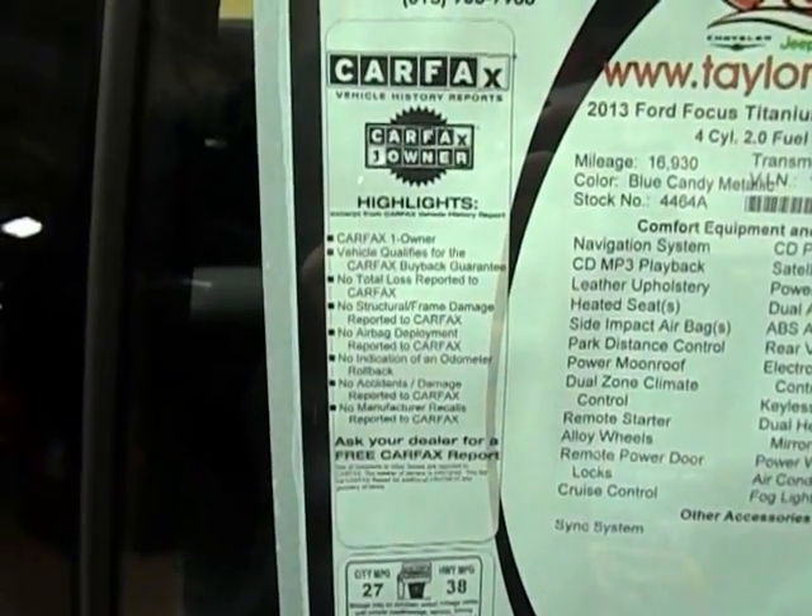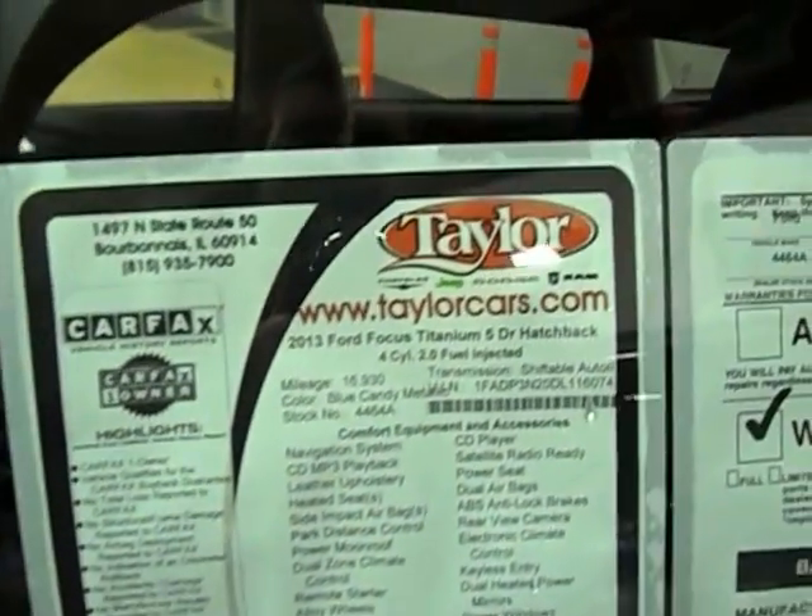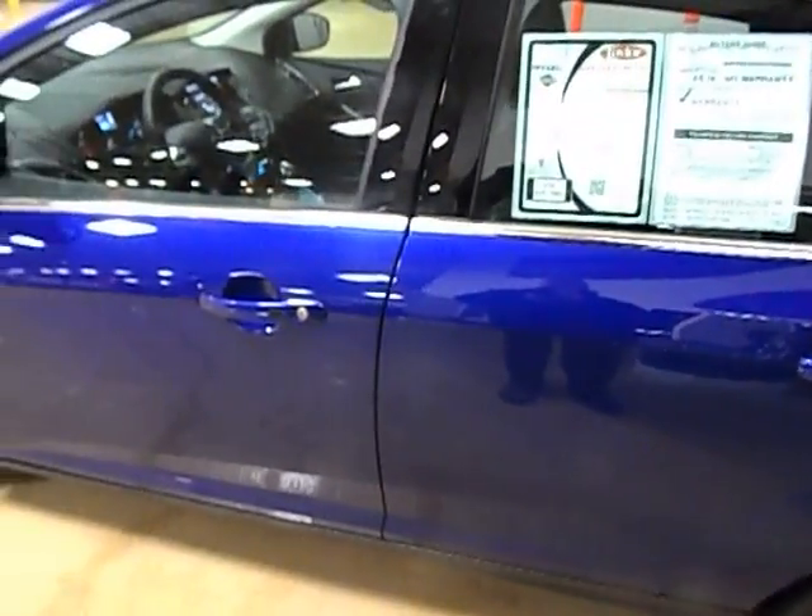Carfax one owner — Carfax is very, very clean, all the details are there. It has a four cylinder 2.0 liter engine.